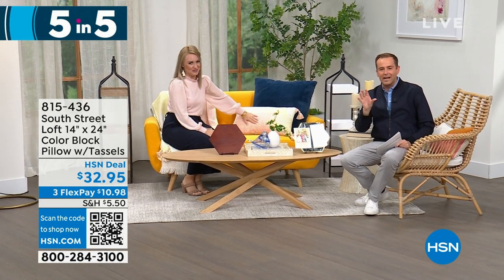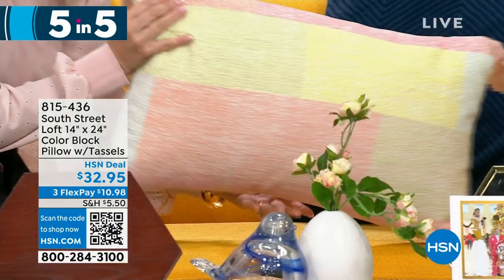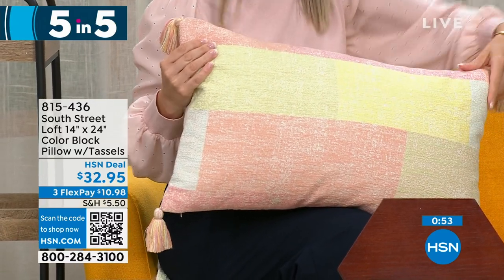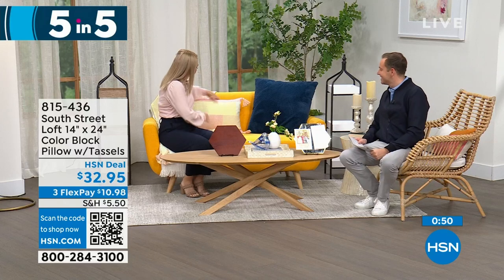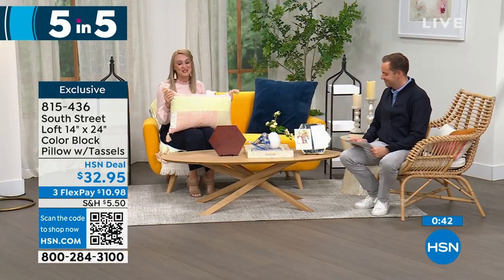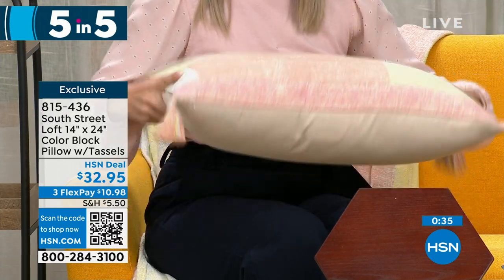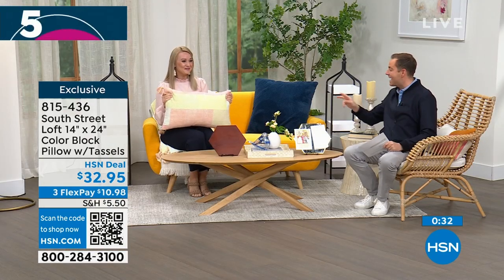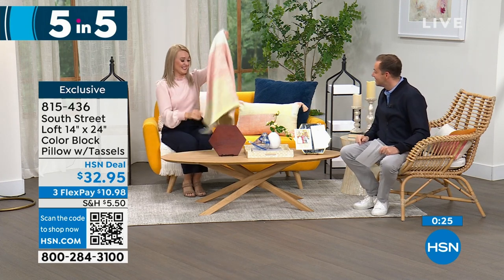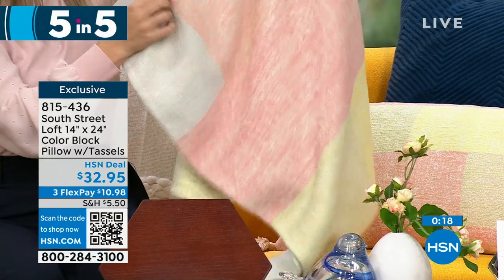First is our color block pillow. 100% cotton — you'll love this texture. It has beautiful soft tones, it's a perfect oversized size that works as a lumbar or decorative pillow, and it has tassels on every corner to add that personality. It's absolutely stunning and high quality. Pricing tonight is $32.95. Also, Stephanie is sitting on a matching throw coming up later in the hour that also has tassels.